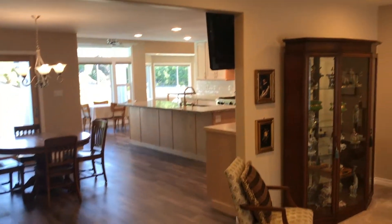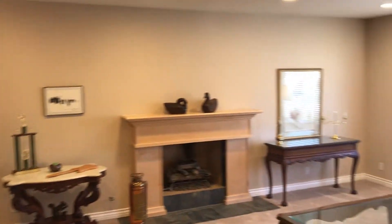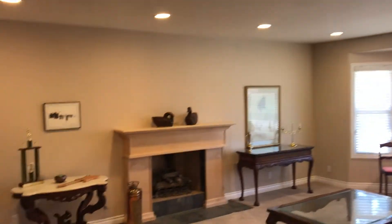As you enter the home, you're just going to love the feeling to it. It just has a nice, bright, open feeling with beautiful colors. This is the living room — very spacious. Bay window, custom fireplace area, tons of built-in lights.